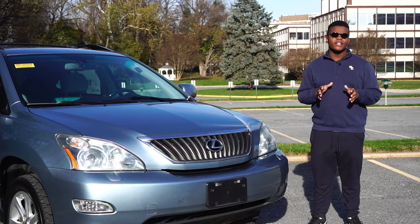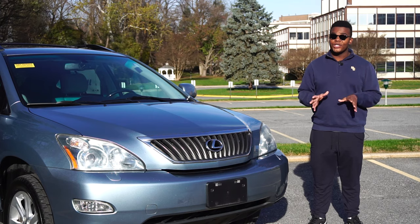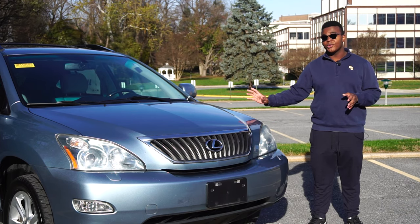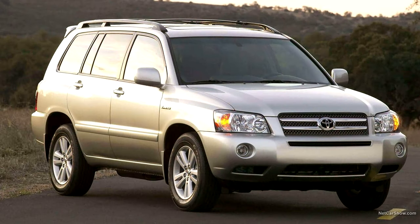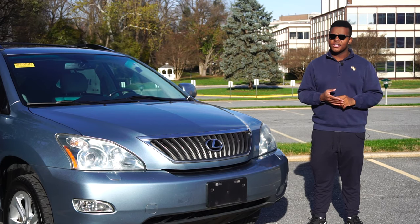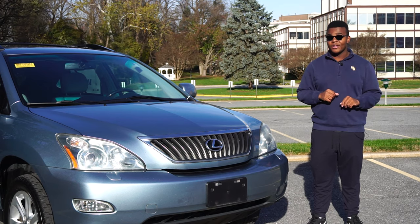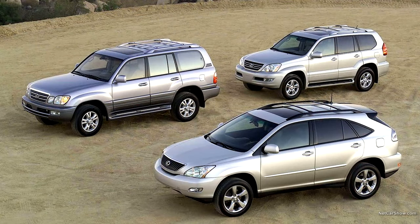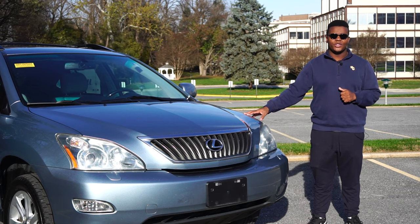It was renamed the RX 330 because of its larger 3.3L 3MZ-FE V6. They came standard with front-wheel drive or optional all-wheel drive, similar to first-generation Highlanders of the same era. These Gen 2 RXs were loaded with all-new technology for the early 2000s, like rain-sensing wipers, adaptive front headlights, air suspension, and adaptive cruise control. Most non-hybrid RXs were built in Ontario, Canada, while the hybrids were still built in Toyota's Miata plant in Japan.